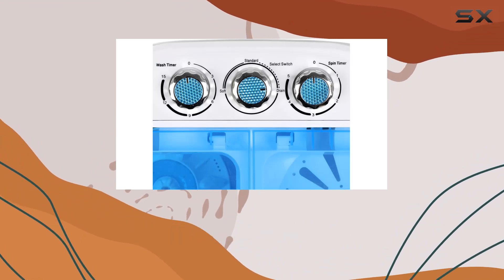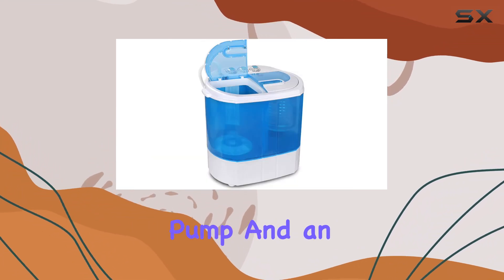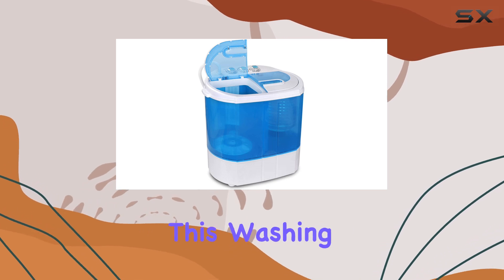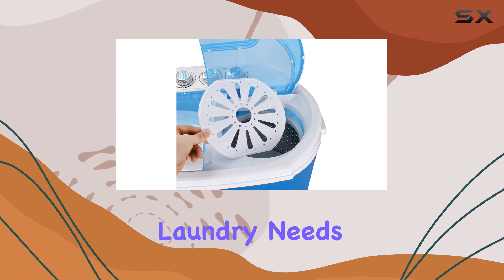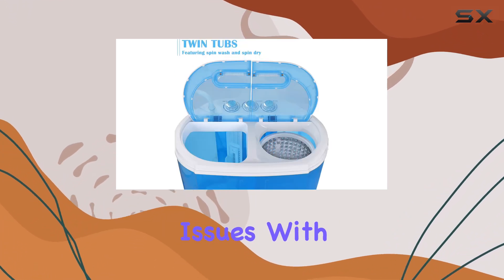Constructed with high-strength plastic material, an aluminum pump, and an upgraded motor, this washing machine is built to last. You can trust it to handle your laundry needs for years to come without any color changes or durability issues.